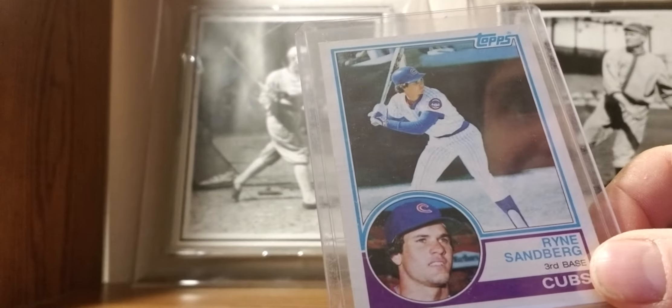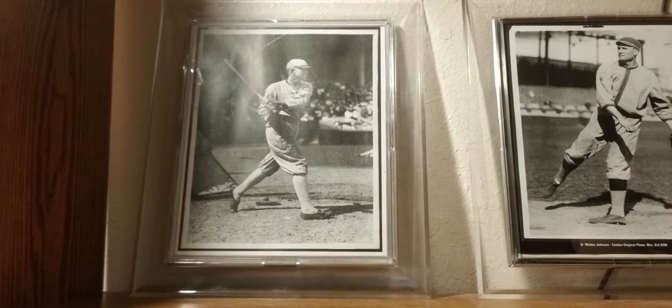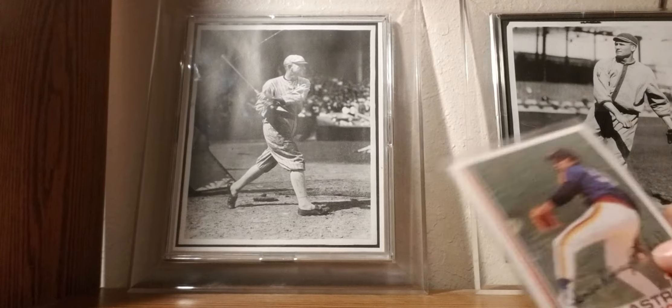1983 Topps: Ryne Sandberg rookie card — all-time great set. Modern era, great design. I love the '80s decade cards — I think they made the best modern 100-card-of-the-decade design-wise.